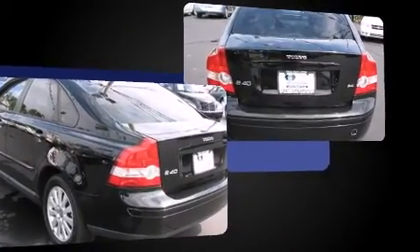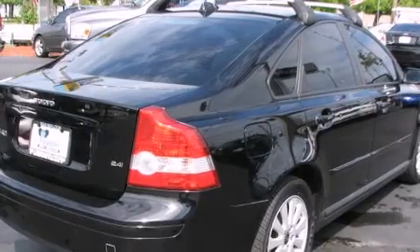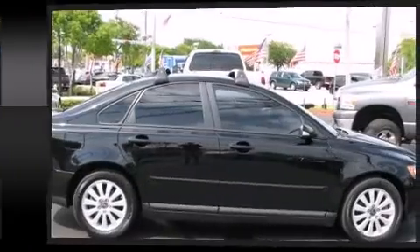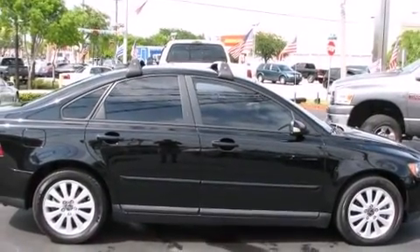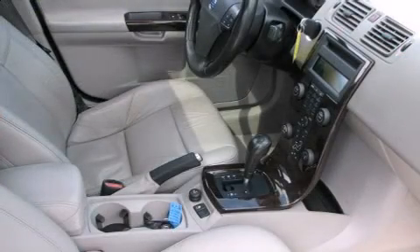Volvo prioritized practicality, efficiency, and style by including front and rear reading lights, front dual-zone air conditioning, turn signal indicator mirrors, and a split folding rear seat. For drivers who enjoy the natural environment, a power moonroof allows an infusion of fresh air.